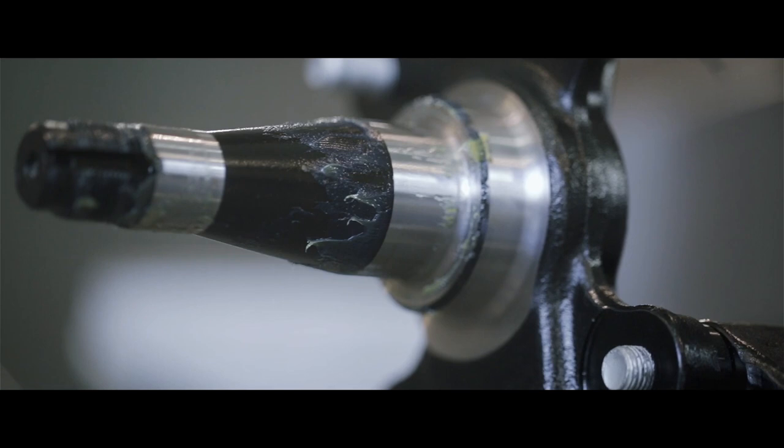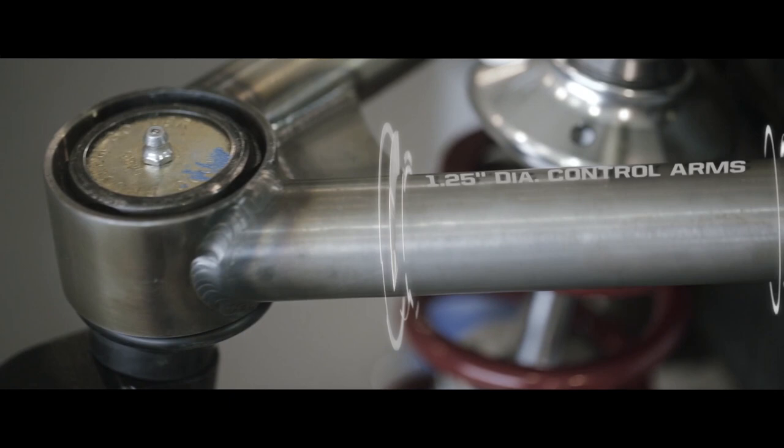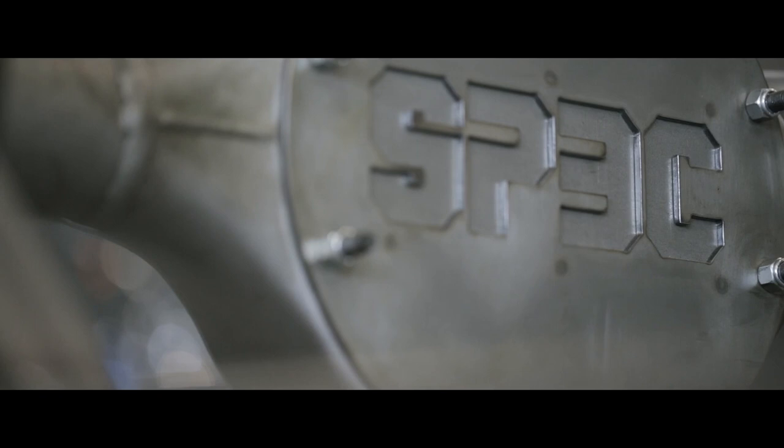We used a Willwood Pro spindle, so it's a forged component of proven quality. The shocks we've gone with are suppliers we've used in the past — there's great performance, great ride quality, and great adjustability to be had with them.